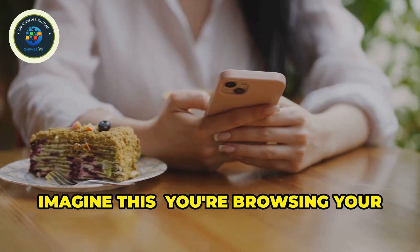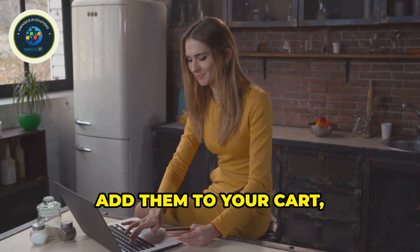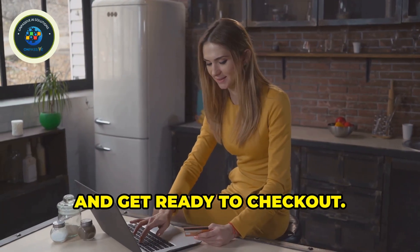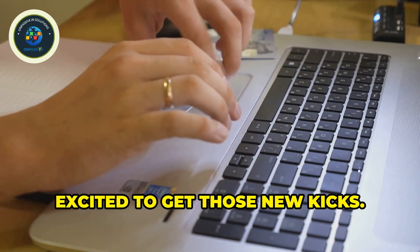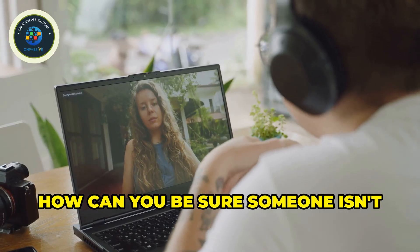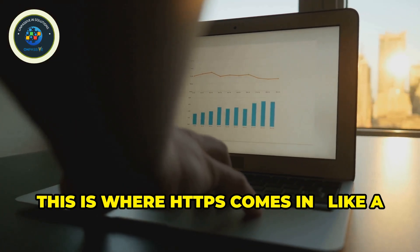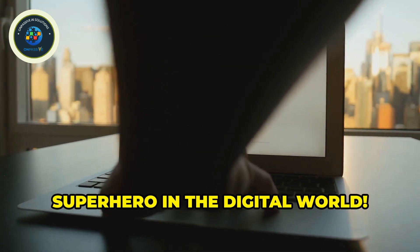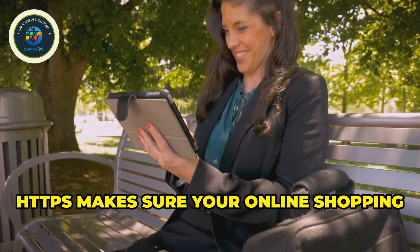Imagine this: you're browsing your favorite online store, you find the perfect pair of shoes, add them to your cart, and get ready to check out. You enter your credit card details, excited to get those new kicks. But wait — how do you know your information is safe? How can you be sure someone isn't secretly stealing your data? This is where HTTPS comes in, like a superhero in the digital world.